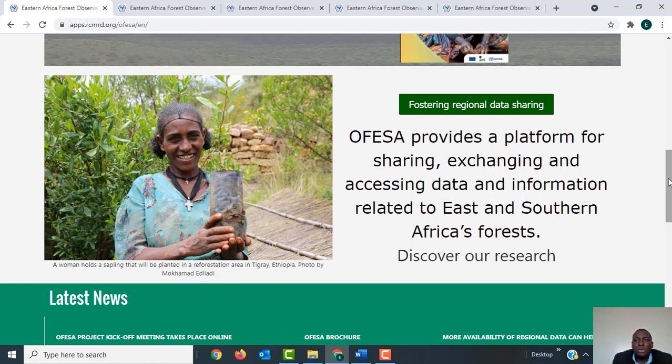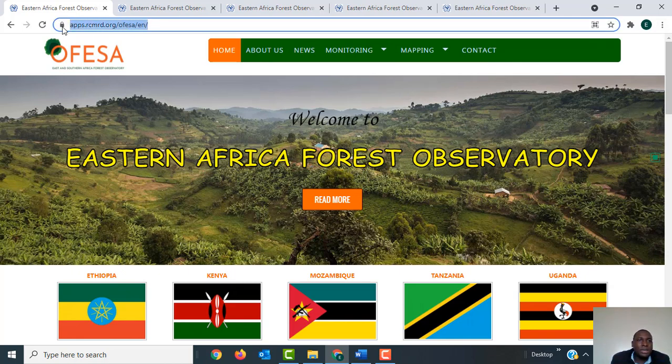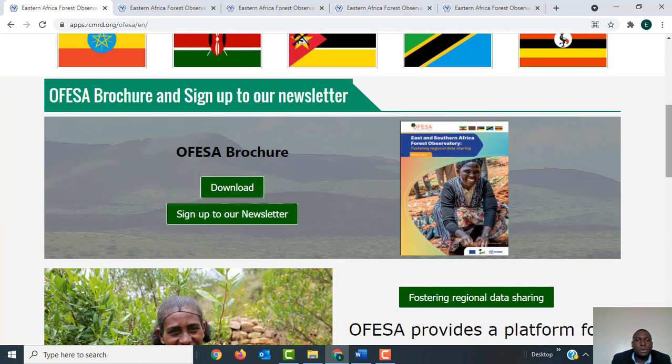To access the information you can visit the project website at OFESA.net. On the landing page you'll be able to see the five countries covered by the project: Ethiopia, Kenya, Mozambique, Tanzania, and Uganda. You'll also be able to download the brochure of the project, which will give you more information about the project.